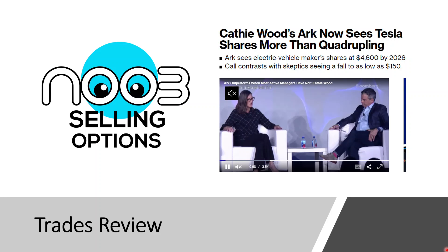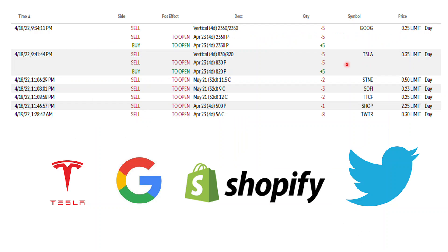Yesterday was pretty mixed — not a very big bullish day, not very bearish either. Some stocks were green, some were not. In the news, Cathie Wood says Tesla shares could go up to $4,006 by 2026, but that's a distant dream. Tesla earnings is coming up this Thursday, so we have to take precaution — maybe entering a bull put spread for Tesla later.